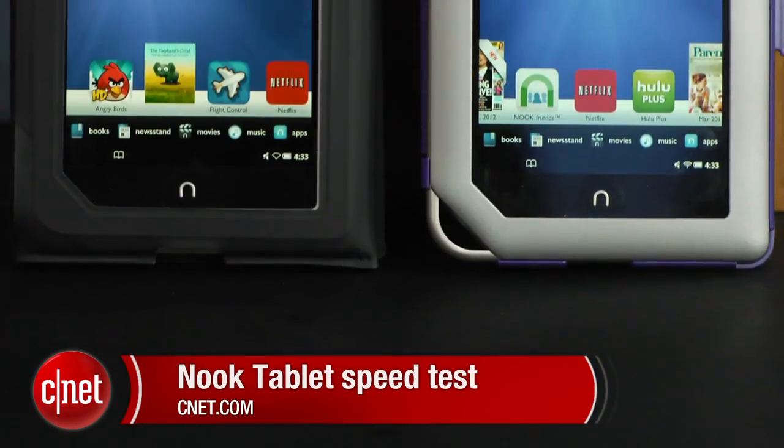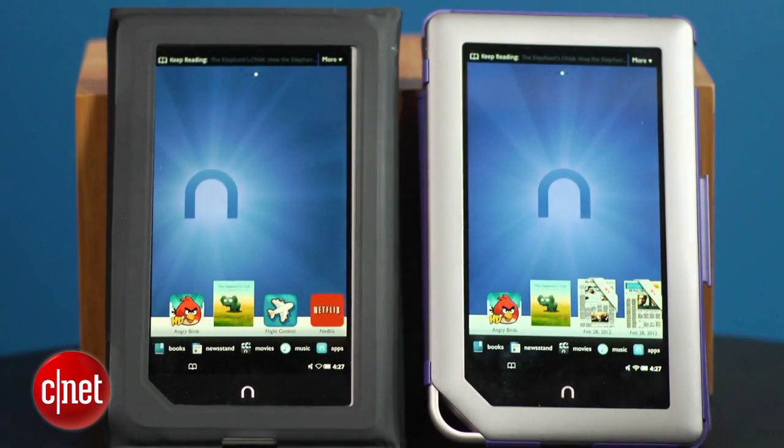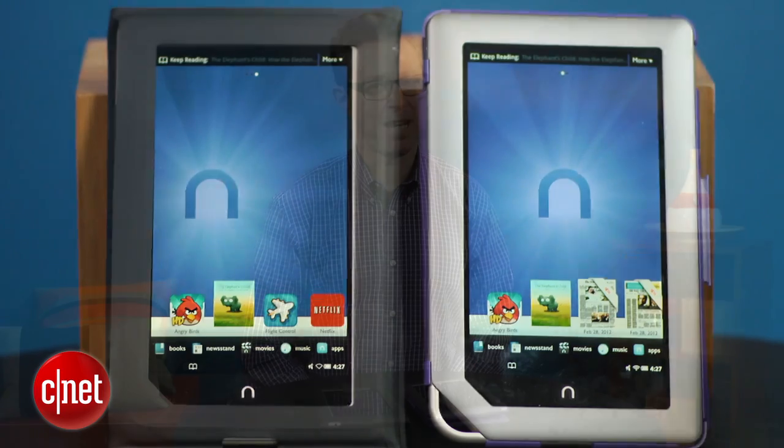Hi, I'm David Carnoy, Executive Editor for CNET.com, and I'm here with Barnes & Noble's two Nook tablets. They both look identical, but on the left we have the original $249 model that comes with 16GB of memory and 1GB of RAM. On the right is the newer $199 model that has 8GB of memory and 512MB of RAM.